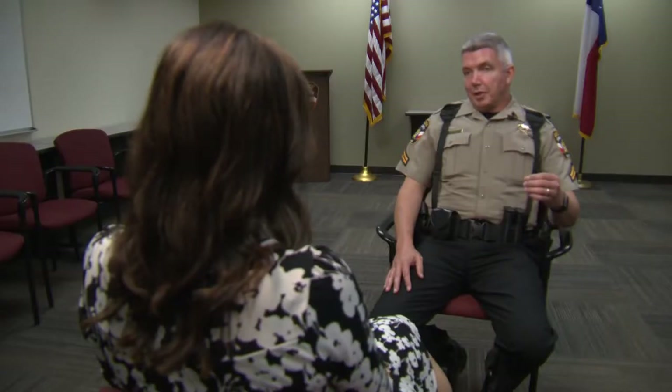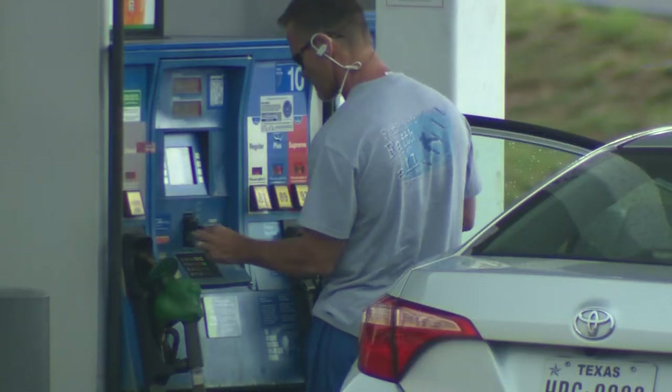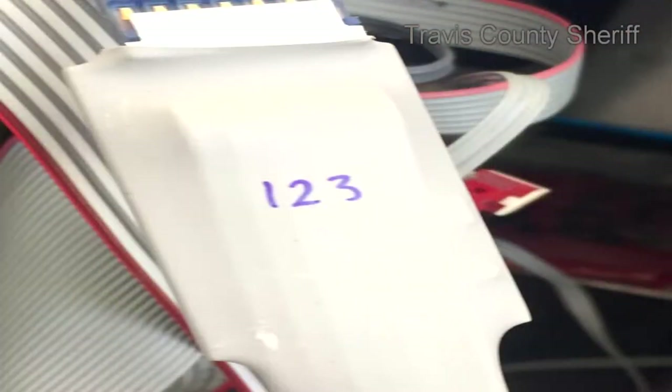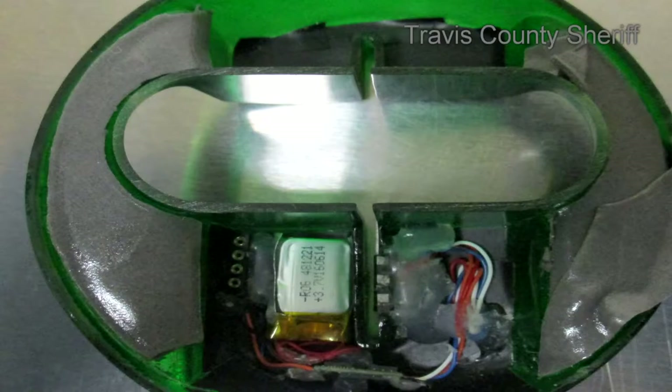Detective Steve Moore with the Travis County Sheriff's Department says it's likely the driver didn't see anything out of the ordinary. That's because criminals have figured out how to get inside the older style pumps and install a skimmer that uses Bluetooth technology. They can then pull up to the pump and clone all of the information onto any card with a magnetic strip — it could be a hotel key card or blanks that they get off the internet.